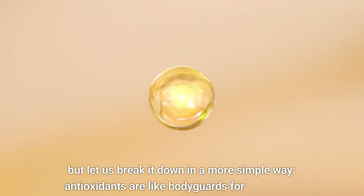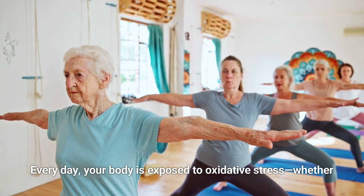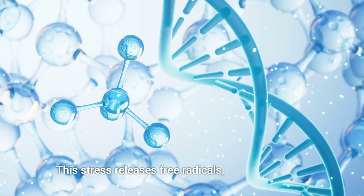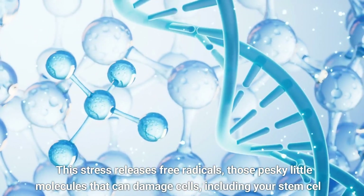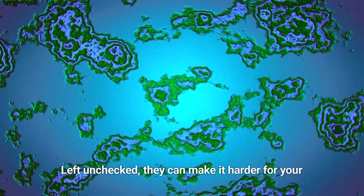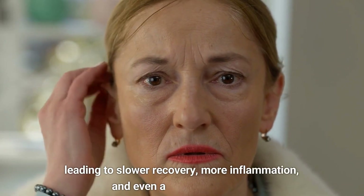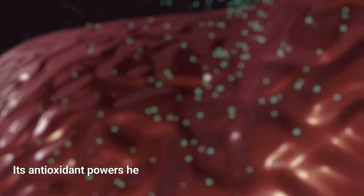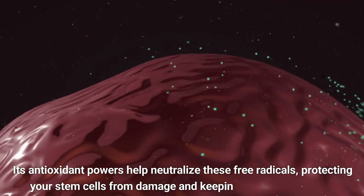Antioxidants are like bodyguards for your cells. Every day, your body is exposed to oxidative stress — whether from pollution, processed foods, or even exercise. This stress releases free radicals, those pesky little molecules that can damage cells, including your stem cells. Think of them as tiny wrecking balls. Left unchecked, they can make it harder for your body to repair tissues, leading to slower recovery, more inflammation, and even accelerated aging. Here's where vitamin E steps in like a superhero — its antioxidant powers help neutralize these free radicals, protecting your stem cells from damage and keeping them in top shape.